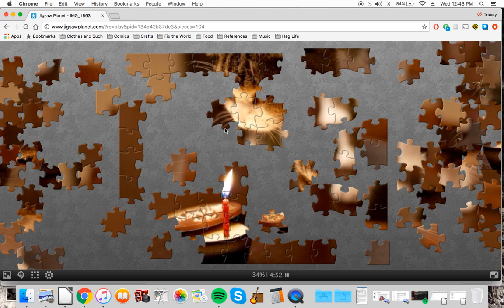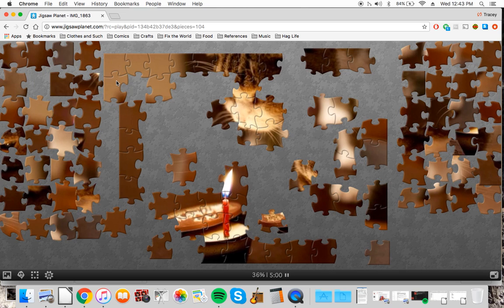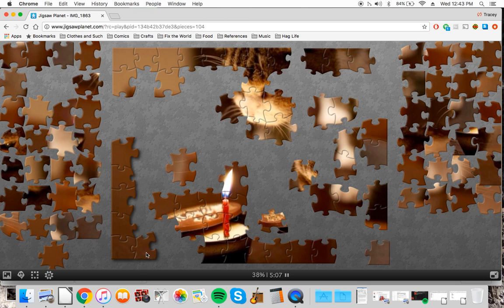You can sort of see this one's getting a little close - let's do another arrange. Oh there we go, much clearer. Now it's all coming together.